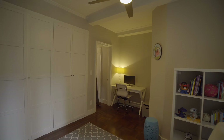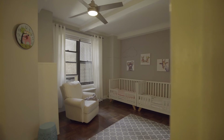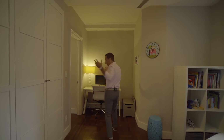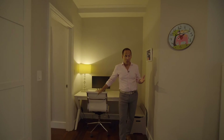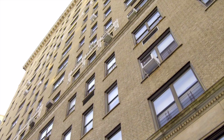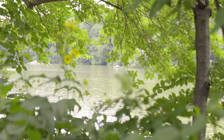The second bedroom is huge — again a wall of custom-built closets, room for a desk and home office, which is great in days like this. Again the ceiling fan, the high beamed ceilings — it's a beautiful room. The building also has a gym, a community room, a bike space, and storage.